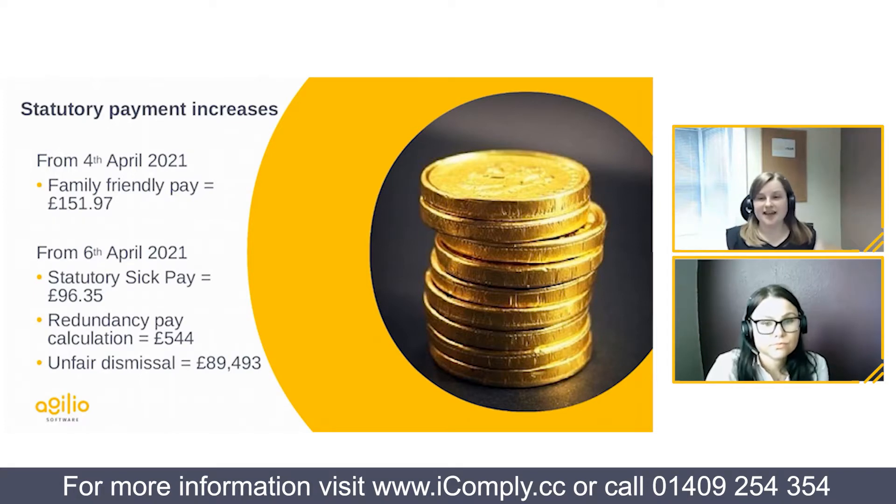The second key date is the 4th of April, when family friendly pay is changing. This covers statutory maternity, paternity, adoption and shared parental pay, all increasing to £151.97 per week. The third and final date is the 6th of April, when statutory sick pay is increasing to £96.35 per week.